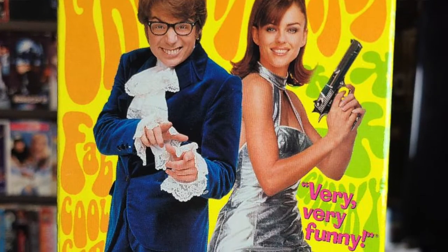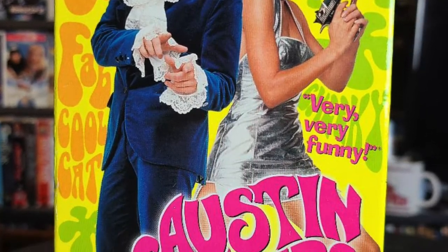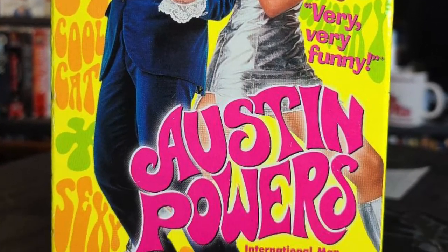Up next we have the original Austin Powers. I now have two-thirds of the Austin Powers trilogy on VHS — I'm only missing Goldmember. I think Austin Powers is one of the greatest comedy trilogies of all time, so I'm definitely hoping to complete this trilogy at some point down the line.